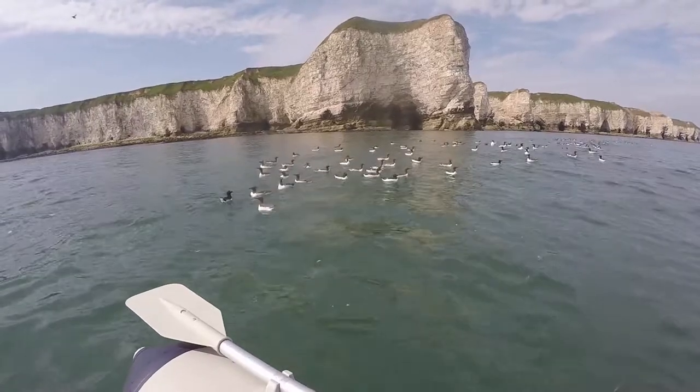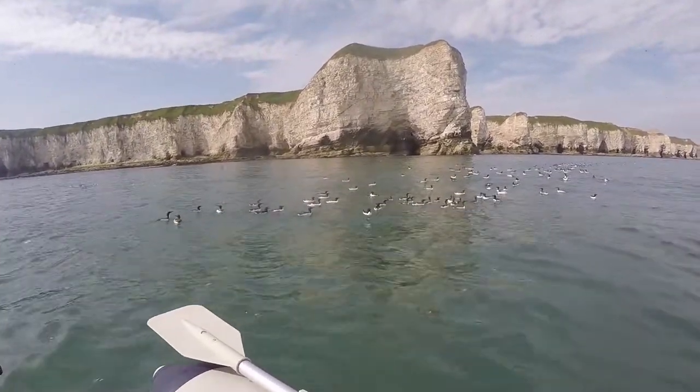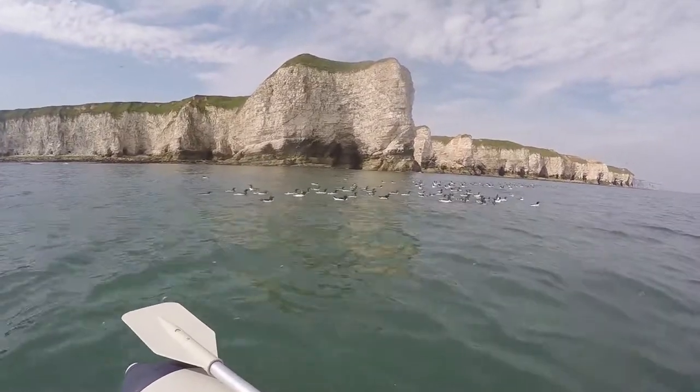Guillemots and razorbills. The razorbills are the black ones and the guillemots with the pointed beak are the brown ones. Beautiful aren't they?